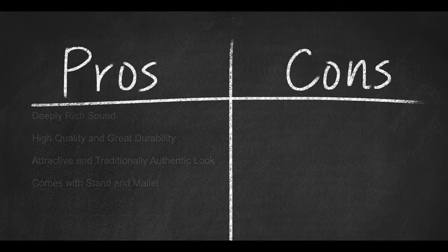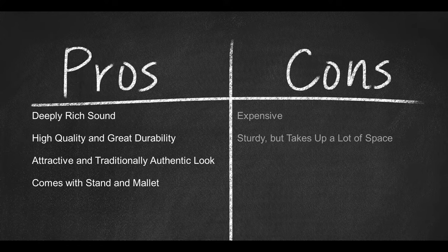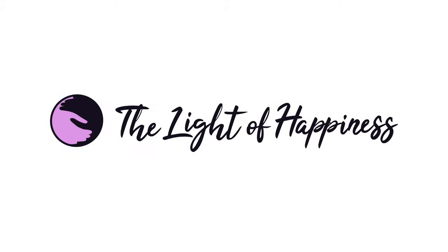Here are some pros: deeply rich sound, high quality and great durability, attractive and traditionally authentic looking, and comes with stand and mallet. Here are some cons: expensive, and sturdy but takes up a good bit of space.